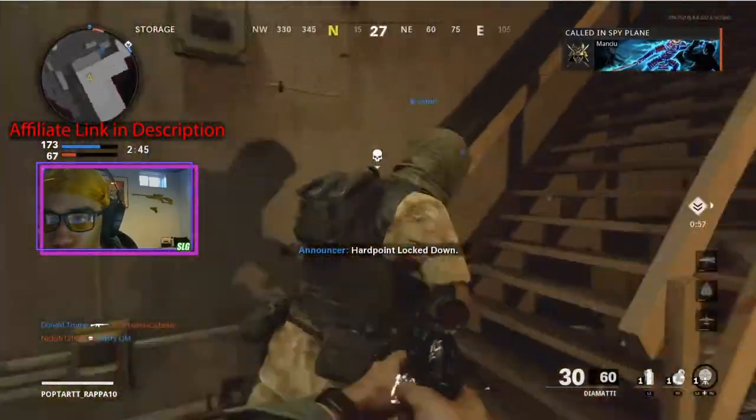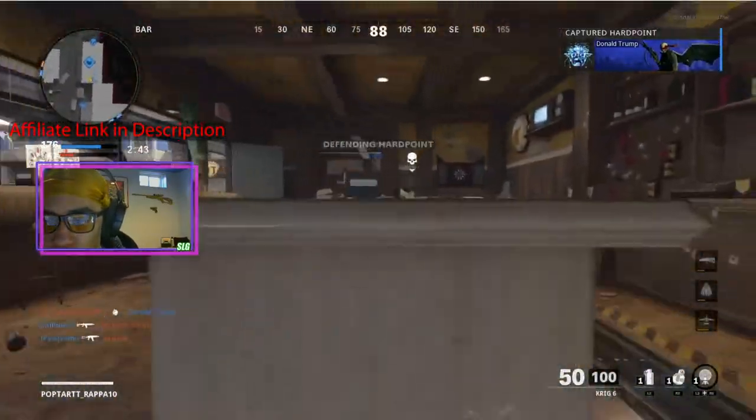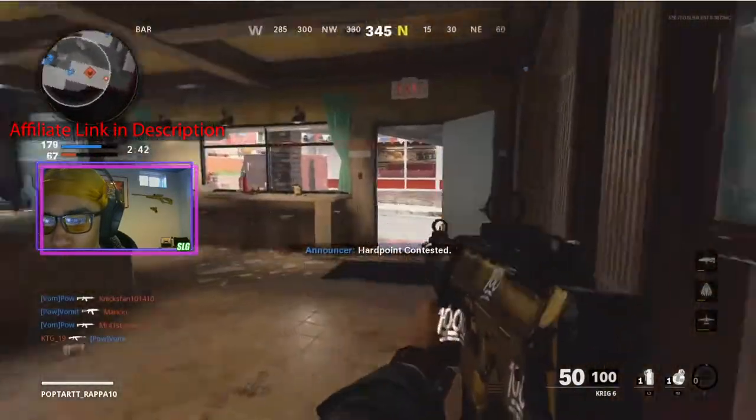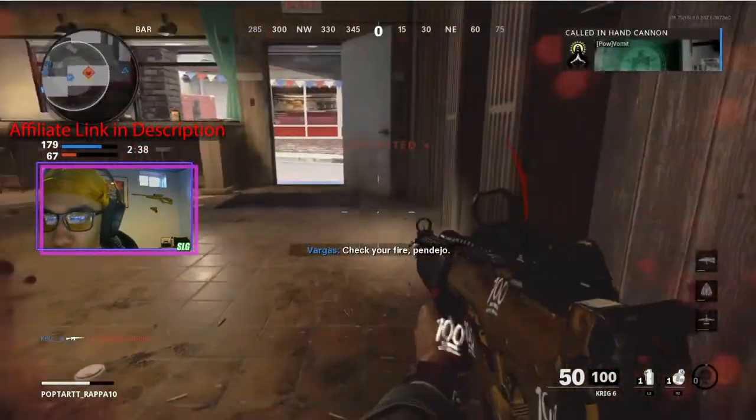The affiliate link for these glasses is going to be in the top of the description. I appreciate anybody who picks them up. I do want to advise anyone who's on the fence about these glasses to consult a doctor if you don't think they're the right thing for you.